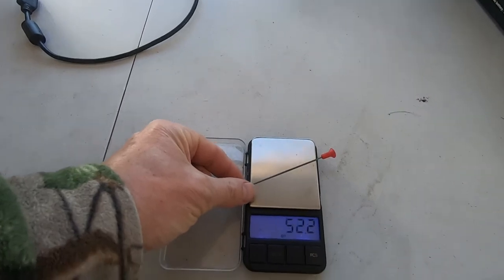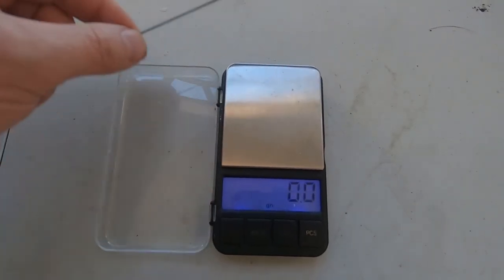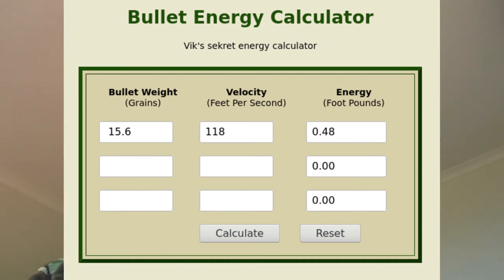Of course, the darts aren't very heavy. That's 15 and a bit grains, which is about a gram. And that means we're producing an energy of around half a foot pound. Well, that shows you that I'm only a little buff.